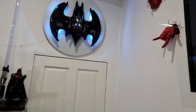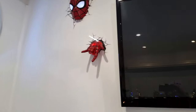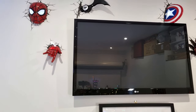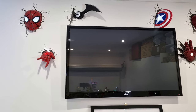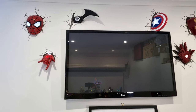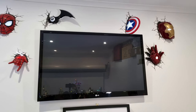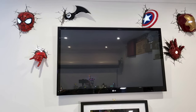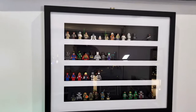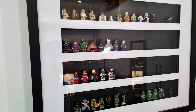Just over to the right of that, we have some Marvel 3D light displays. And I've got the Batarang next to that too, just around my TV. I think they just look really cool. Just below the TV, I have my minifigure frame, which is almost complete.